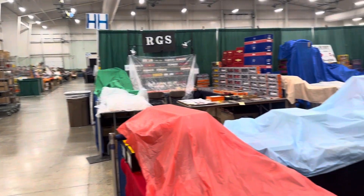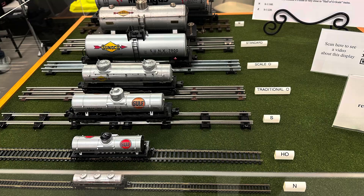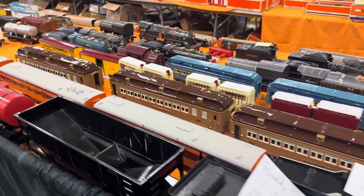Here are some vintage European trains that were set up. Here's our booth with all the shroud — this is a neat display of standard gauge and a view of all the different sizes.